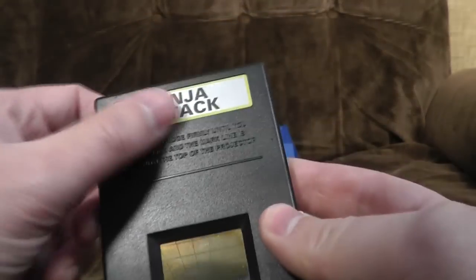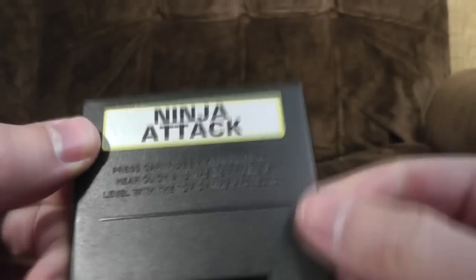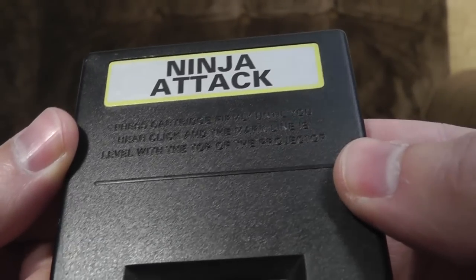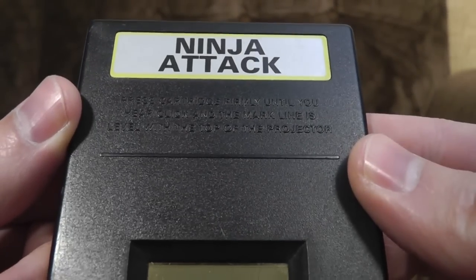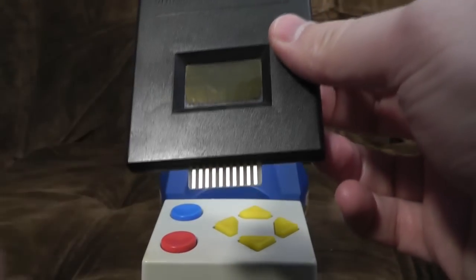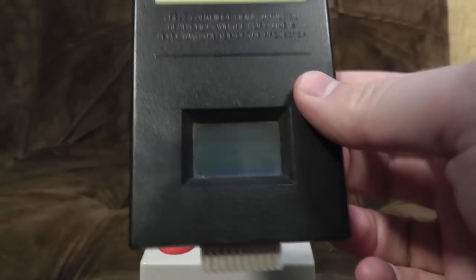The games themselves come on these exciting cartridges with the world's most generic labels on. Press cartridge firmly until you hear click, and the mark line is level with the top of the projector. The screens are very dirty - these are very old, one assumes. Literally, that plugs in and then it fires light through the screen, and all the photons make your gameplay joy come true.